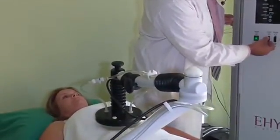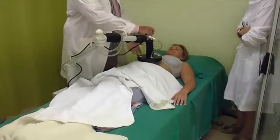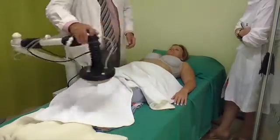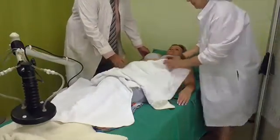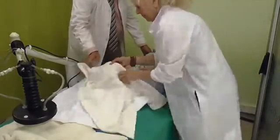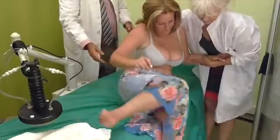Oncothermia can be employed in treating any sort of malignancy at any stage, although it is presently reserved for advanced cases of solid tumors which are marginally operable or non-operable at all, and for recurrent and metastatic tumors. Oncothermia can be used both pre- and post-operatively.